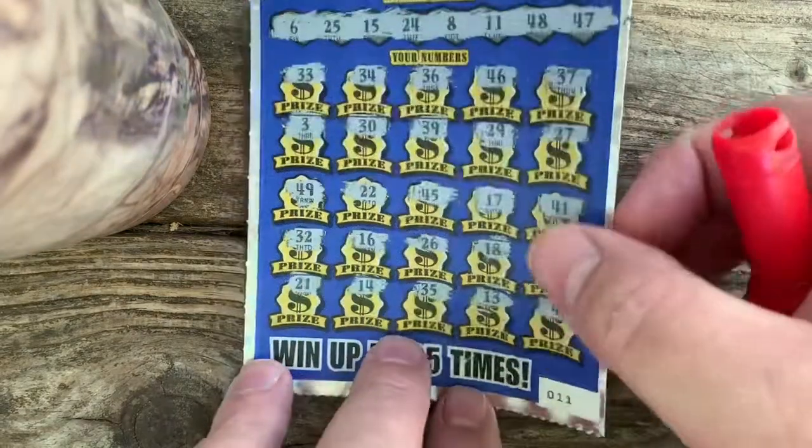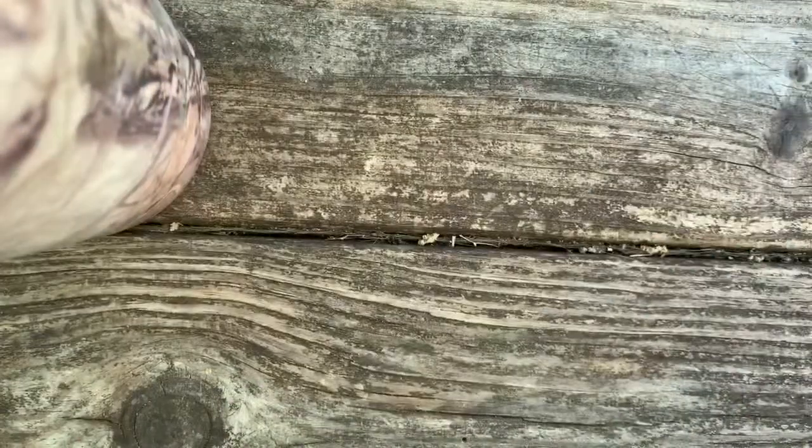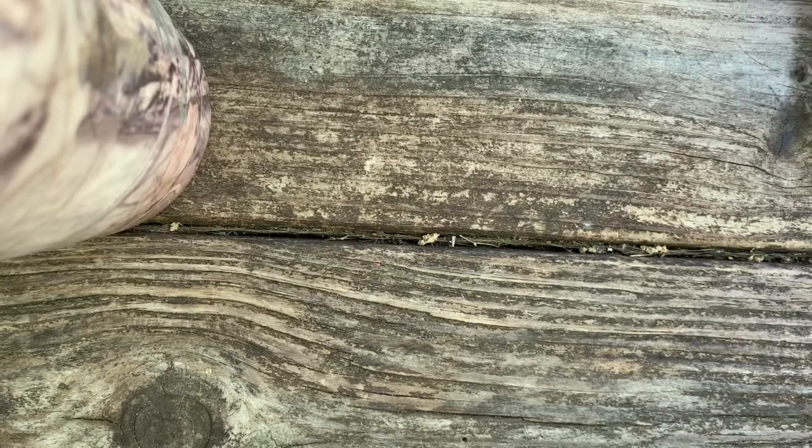I don't see nothing on that one either. Wow, two duds in a row. Alright, so we got a 15 and 16 of the Extreme Millions. I got to stop the vid here for a minute — somebody just pulled in. I'll be right back.